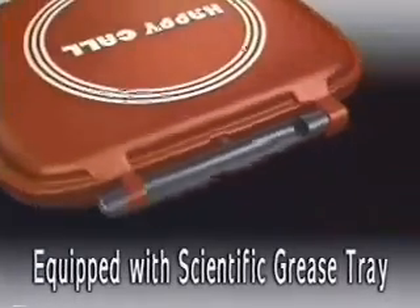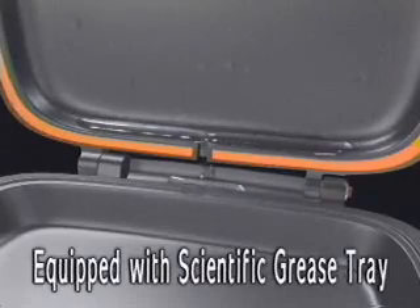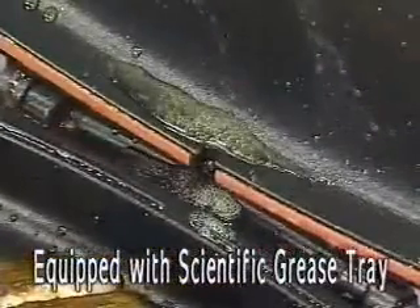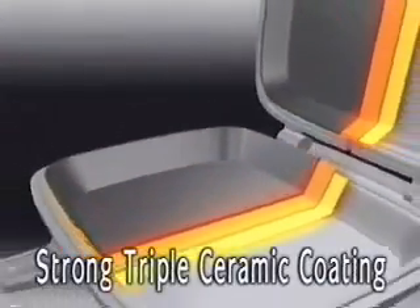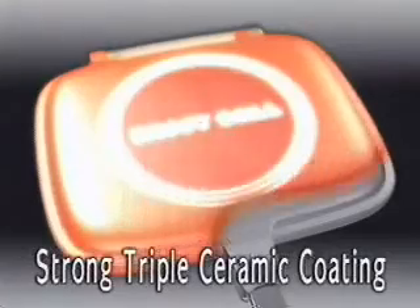Equipped with a scientifically designed grease tray that gathers the water and grease on the pan, keeping the kitchen clean and pleasant. The key of a frying pan coating: the triple ceramic coating that's strong and changes color from heat.